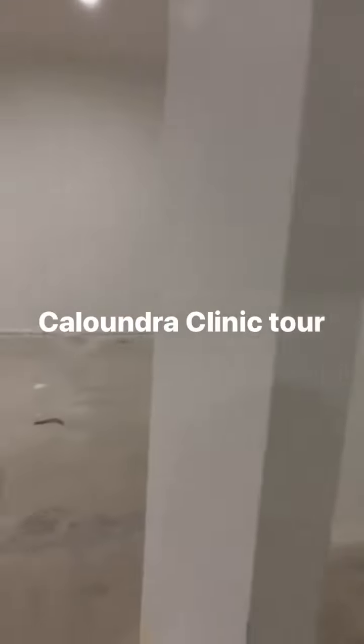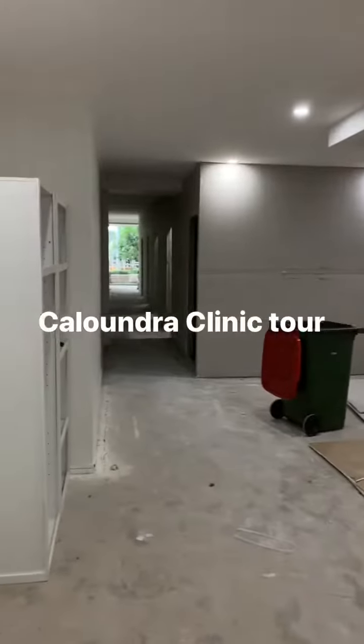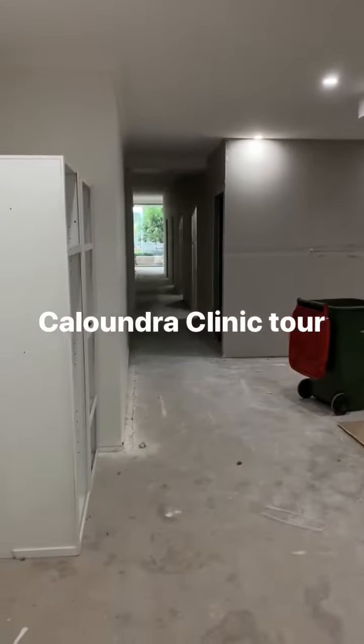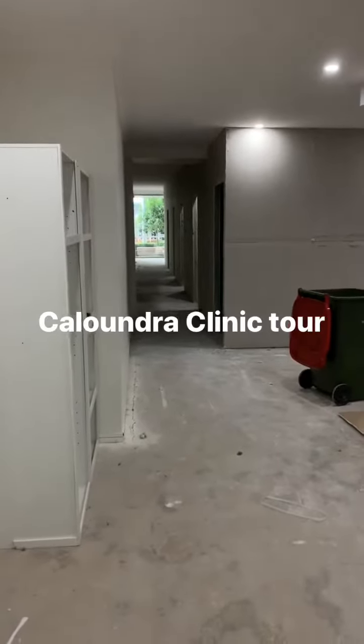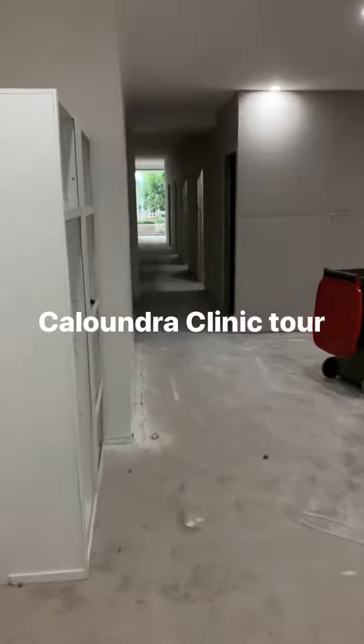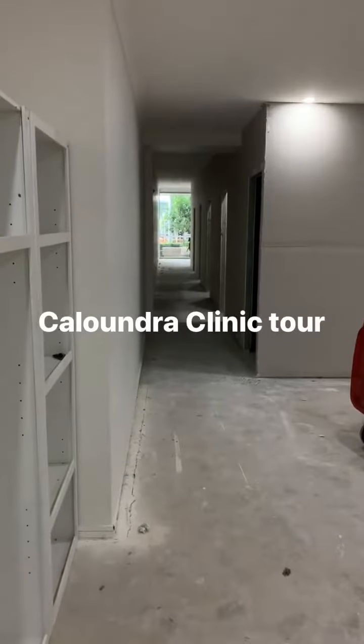This is all still under construction at the moment but just wanted to give you guys a quick update and a quick tour. We should be ready to kick off here in the next three weeks — we'll be moved in. Painting starts next week. Basically we'll be finished with a couple of little things over the next two weeks and then it's just the move after that. So three weeks and we'll be in this new space.